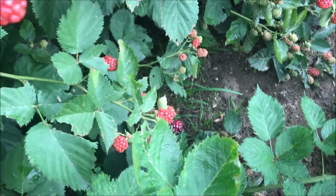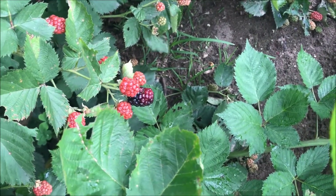The blackberries are starting to finally ripen. I just had one and it was delicious. They're just starting to turn — these are so good.